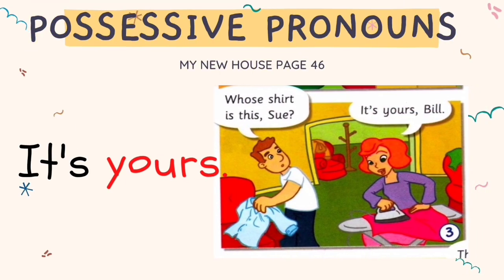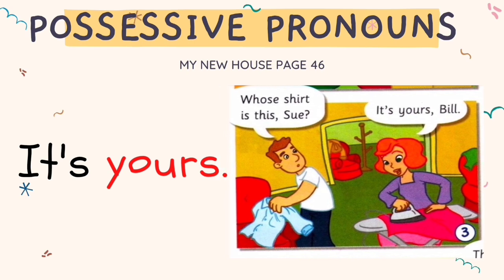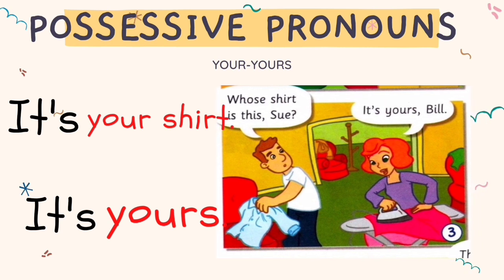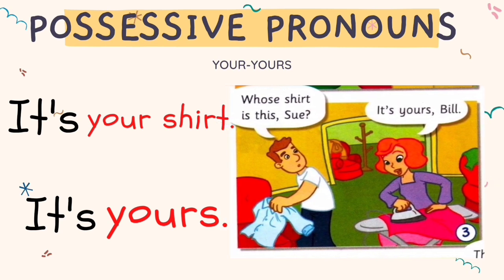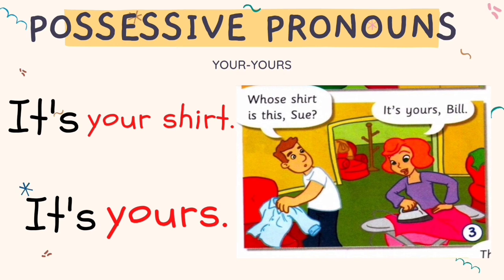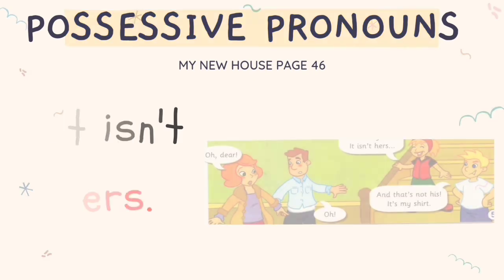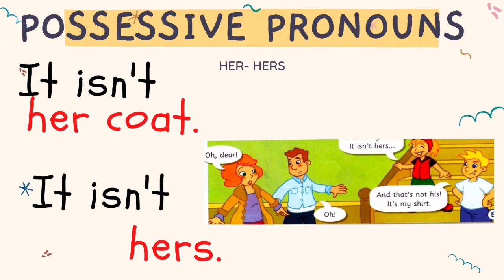Whose shirt is this, Sue? It's yours, Bill. Instead of repeating 'it's your shirt', Anna's mom says 'It's yours.' That's my coat — it isn't hers. 'Hers' is referring to her mother's belonging. Anna can say 'It isn't her coat' or 'It isn't hers' — both have the same meaning.